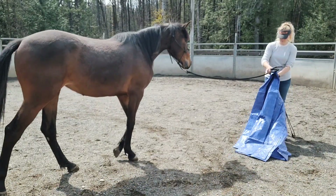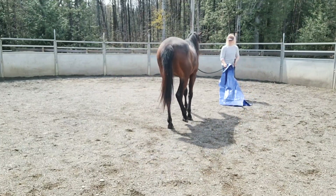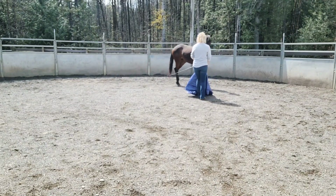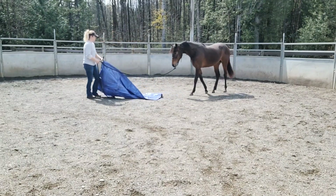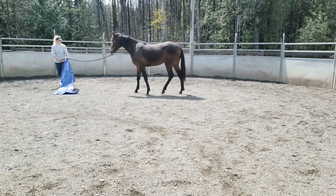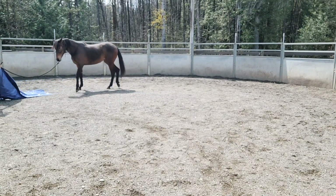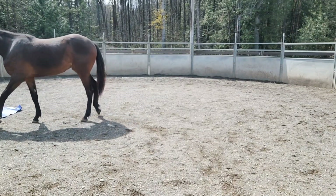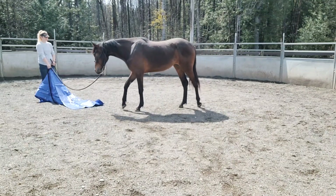In this video I'm going to show how this two-year-old filly is exposed to the tarp. Her name is Bailey and she's been here for 30 days of groundwork and ground manners. She's had handling but limited, so she can be a little bit timid and sensitive even just to brushing. Things like brushing and tying have been things for her to learn. This exercise with the tarp is a way to build communication between us and confidence in her.